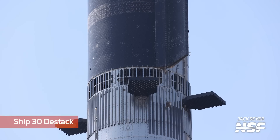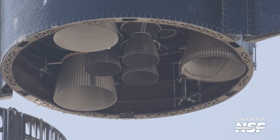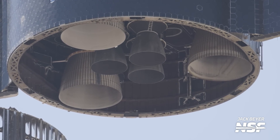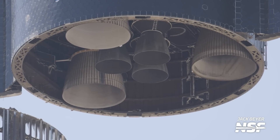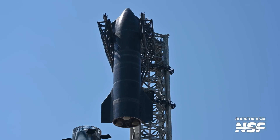Then we get into a Ship 30 destack — taking it down from the top. You can see the separation and some gratuitous Raptor engine shots. There are three sea-level Raptors in the middle and three vacuum Raptors on the outside. It's those sea-level Raptors in the middle that are able to gimbal — or thrust vector — to help steer the rocket.